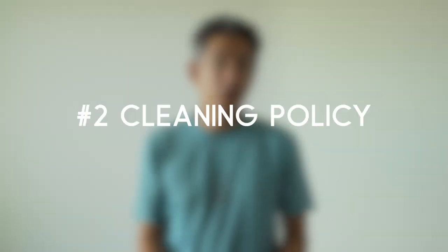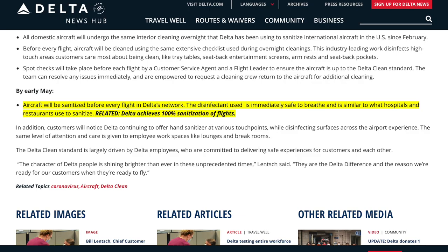Next, check the cleaning policy of the airline. Some airlines are actually cleaning their planes thoroughly between every single flight, so look for those. In the United States right now, Delta and Alaska is doing that.